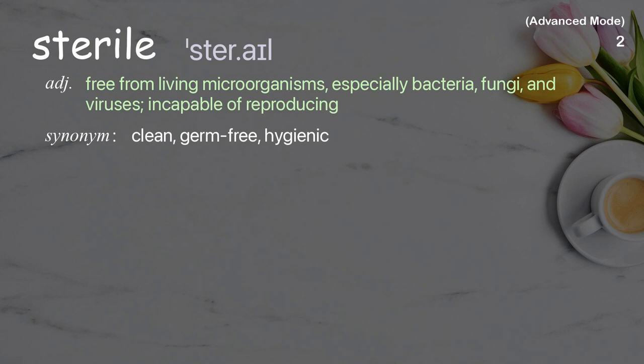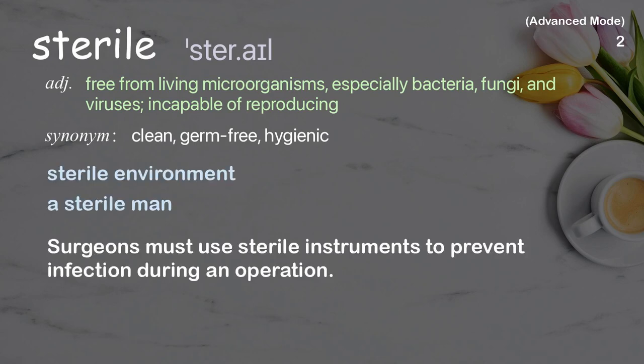Sterile. Free from living microorganisms, especially bacteria, fungi, and viruses; incapable of reproducing. Examples: sterile environment, a sterile man. Surgeons must use sterile instruments to prevent infection during an operation.